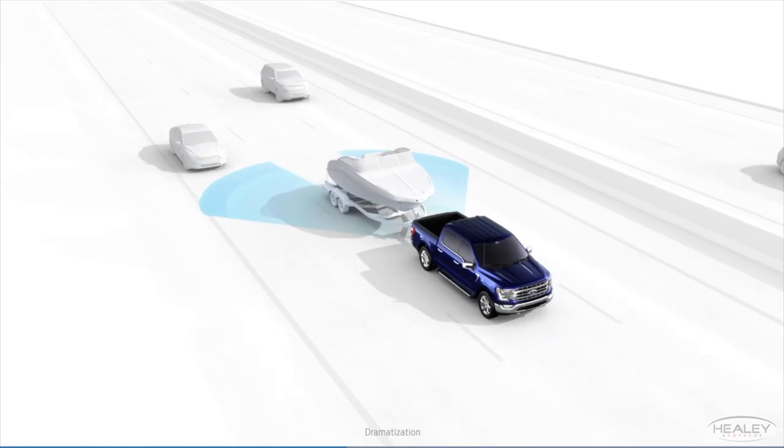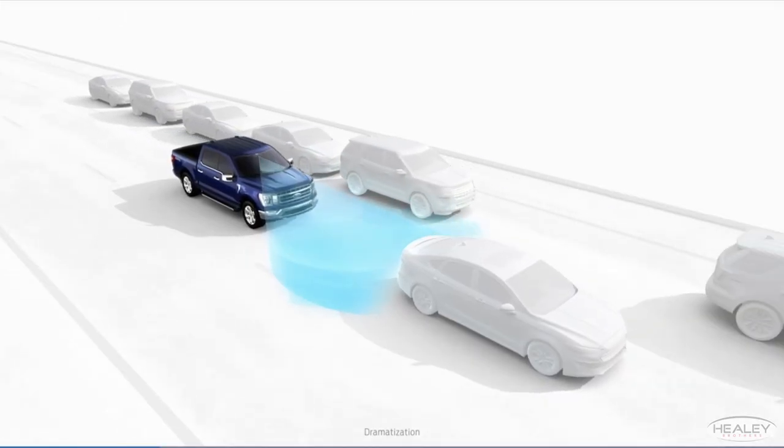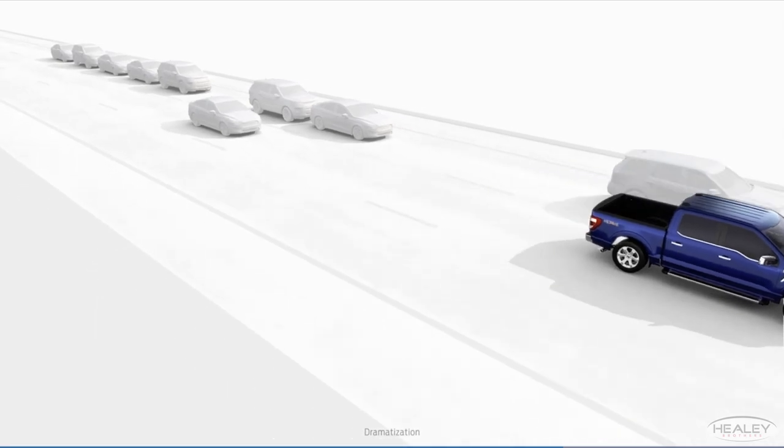What matters most when using your F-150 is keeping you, your family, and your friends safe. The F-150 comes with multiple standard and available safety options that include adaptive steering, blind spot monitoring with cross-traffic alert, evasive steering assist, post-collision braking, and reverse brake assist.